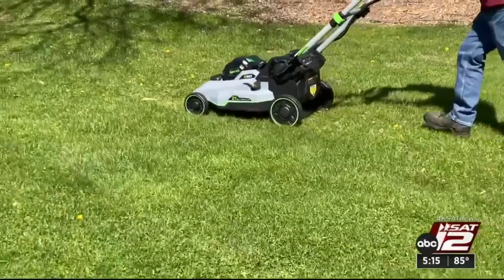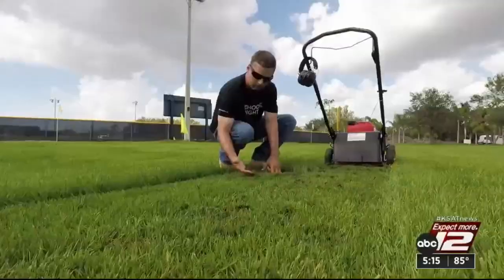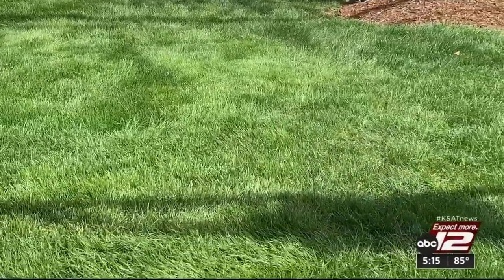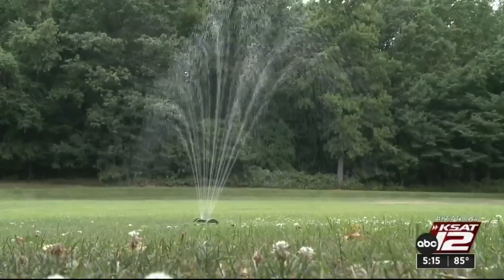Finally, unless you need to bag your clippings, mulching is better for your lawn. The clippings deliver nutrients, meaning you can use less fertilizer and save water too. Marilyn Moritz, KSAT 12 News.